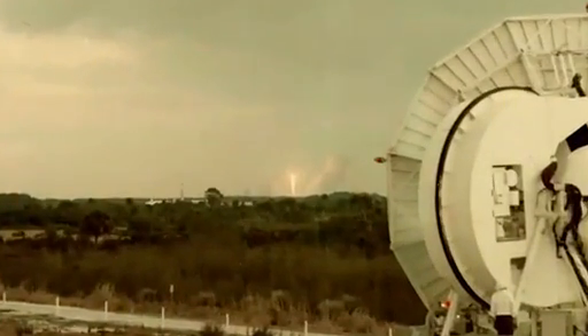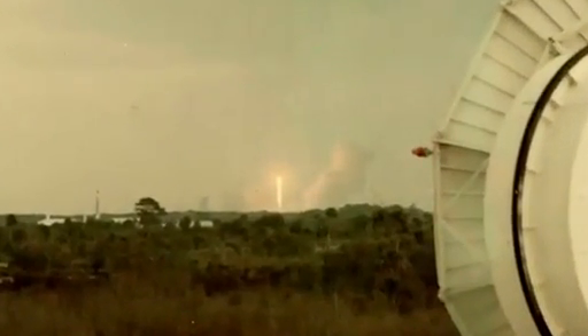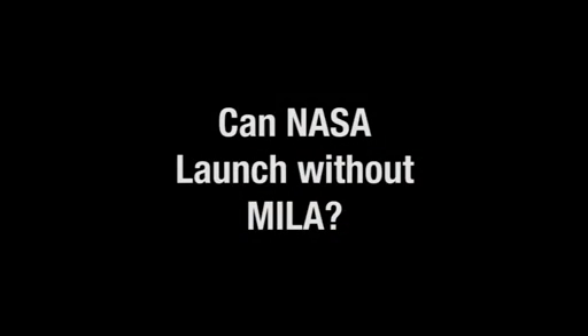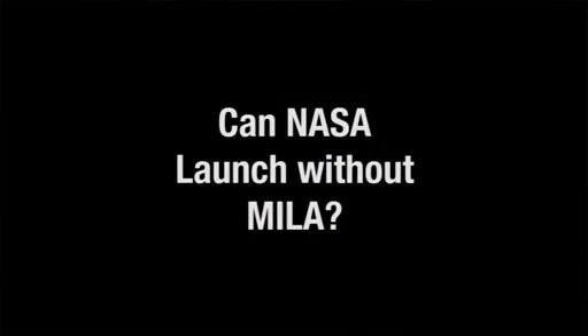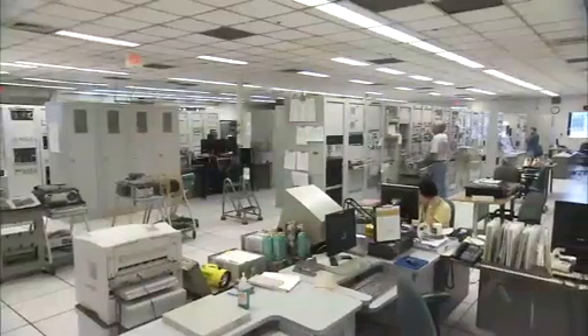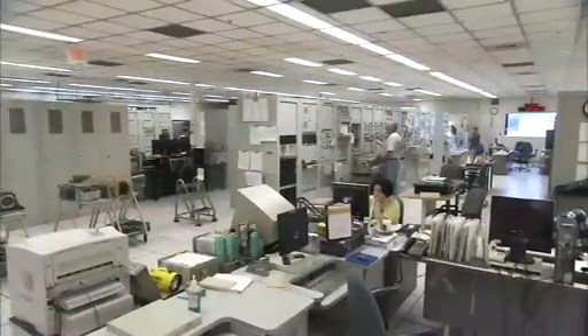The initial phase of liftoff was done manually to make sure we didn't go astray. NASA cannot launch without MILA because we are the only uplink. All those functions of voice, command, telemetry, metric position, and where the vehicle is are provided here.